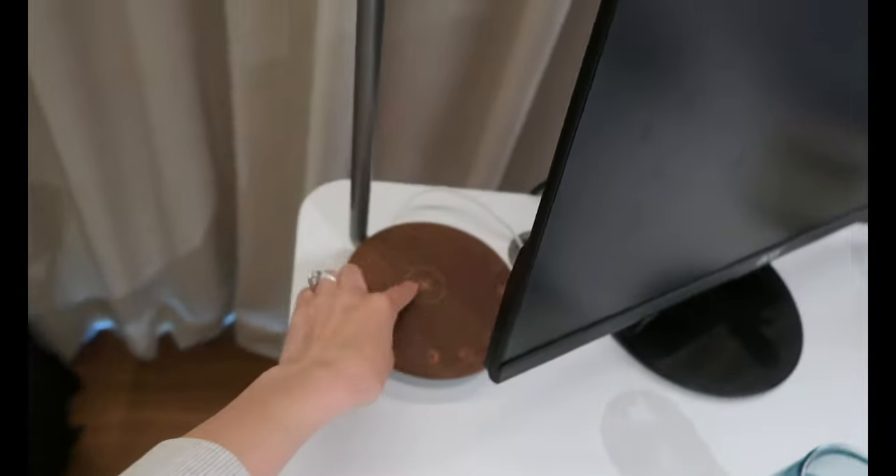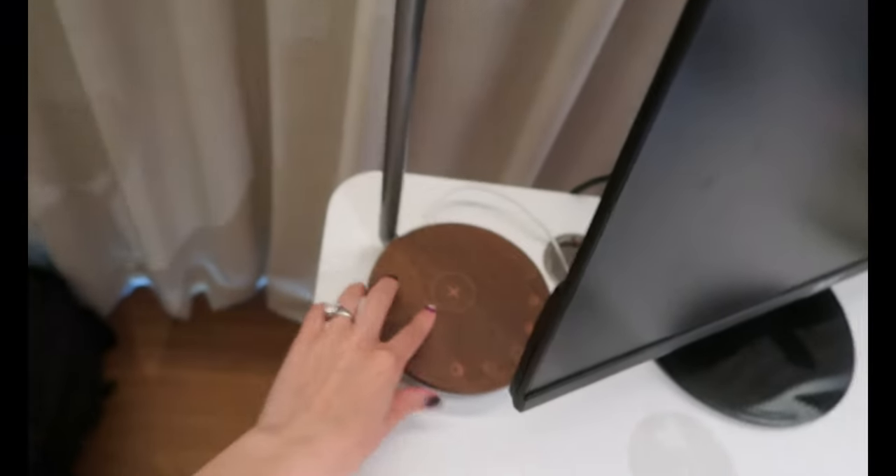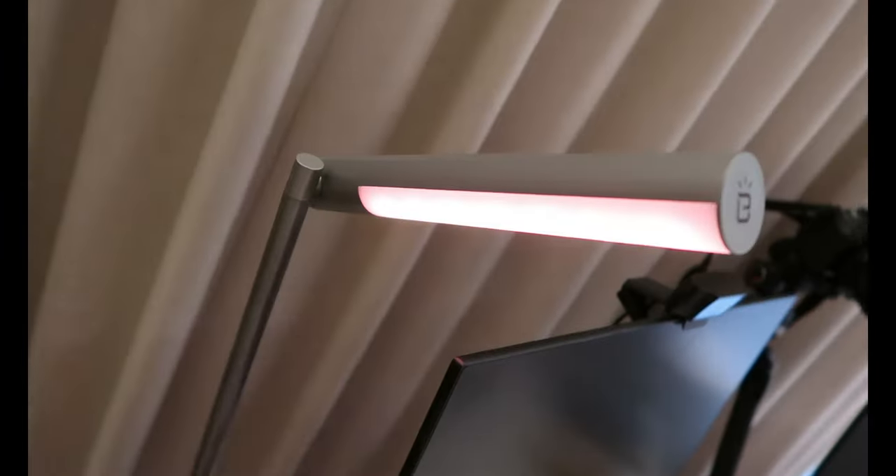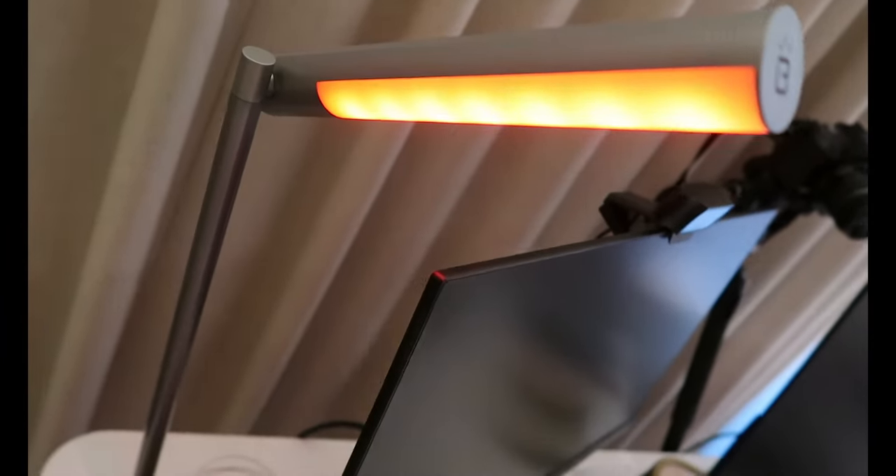This is my old webcam, which has a fingerprint on it — you're welcome for very high quality streams. We've got this random lamp that is actually incredible that I got at Costco, and it has a wireless charging thing. This was like $30. The wireless charging area does little RGB colors for ambient lighting.